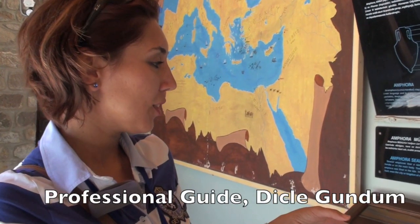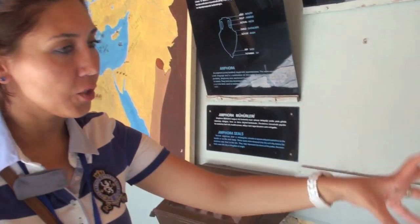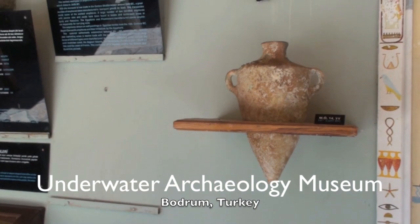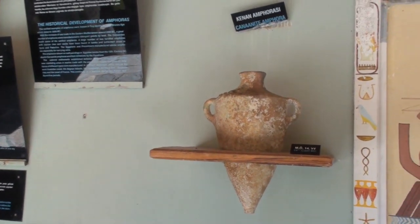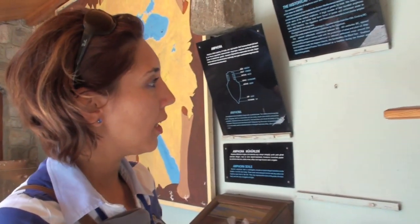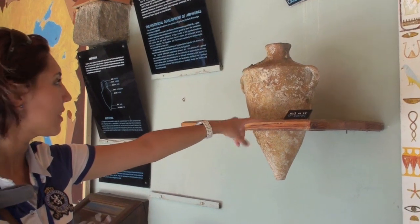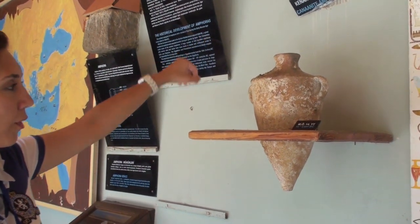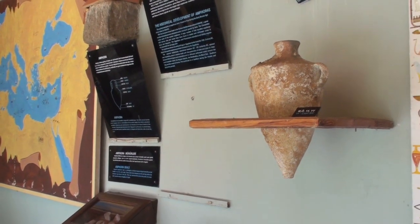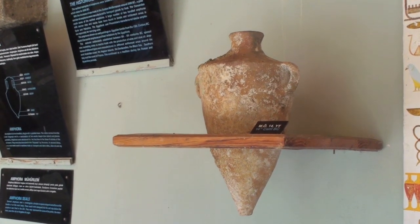One of my very favorite sections here in the Bodrum Museum — you see here different shaped amphoras. Amphora actually comes from a Greek word: 'amphi' means round and 'phoros' means portable. And you see one of the earliest examples from the 14th century before Christ — that's the Canaanite amphora, made out of mainly clay in those years. Later it was adapted to several different shapes and materials.